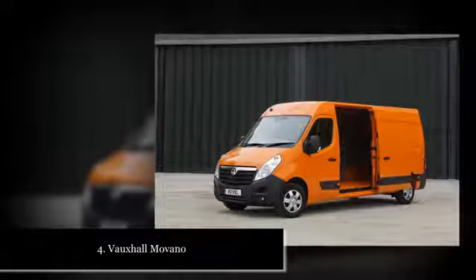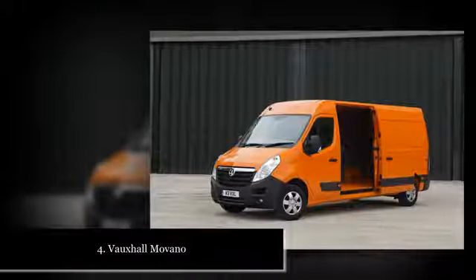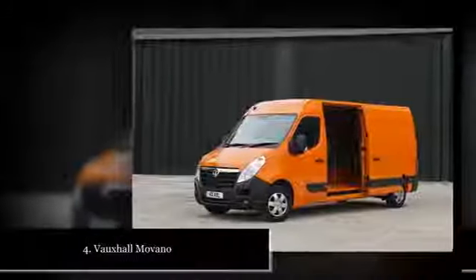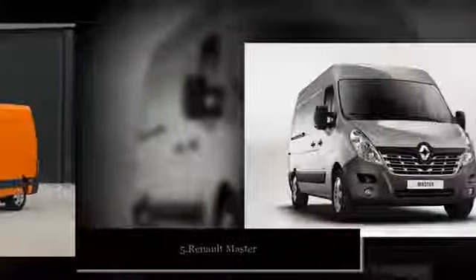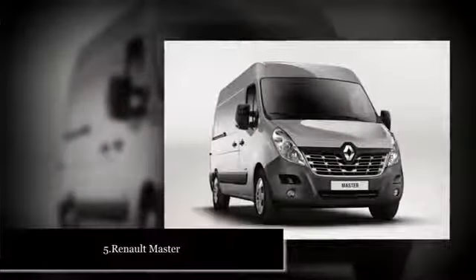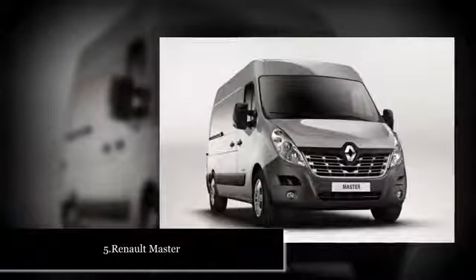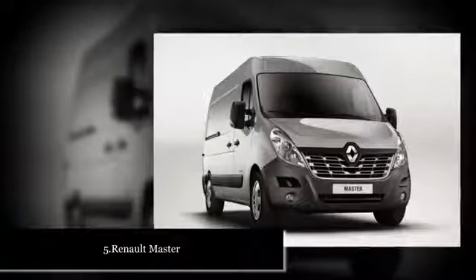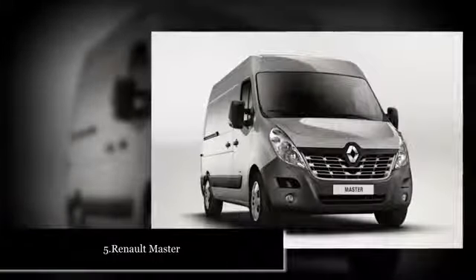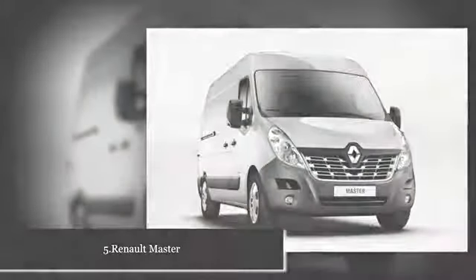Of course, if a large panel van is a little too cumbersome, our guides to the best mid-sized panel vans and the best compact vans are available to help. Here though, we're focused on the biggest light commercial vehicles on the market, looking at key factors like economy, running costs, specification, availability of specialist conversions and, of course, driver comfort to deliver our verdict on the best choices. For fleet managers, small businesses, and owner-drivers alike, this is our take on the best big vans on sale.